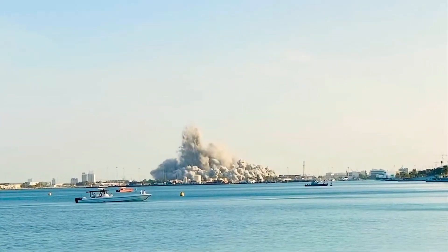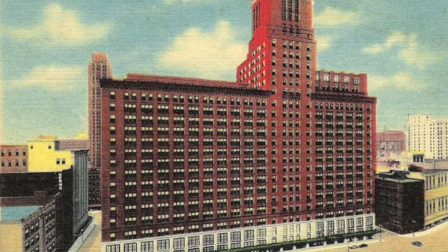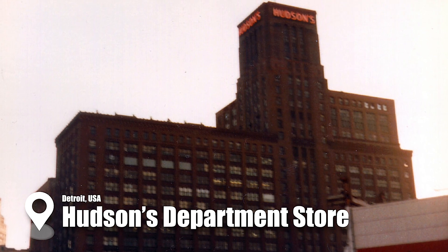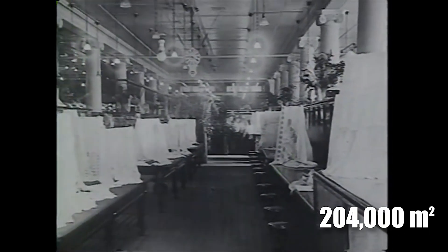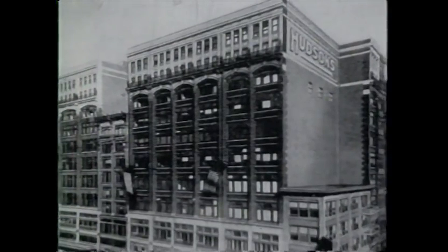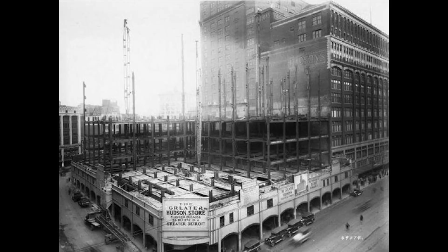Next is the iconic demolition of Hudson's Department Store in Detroit, a landmark that once dominated the city's skyline. For decades it was the tallest department store in the world, rising over 20 stories and housing 204,000 square meters of retail and office space. It symbolized Detroit's golden era, with more than 200 apartments and a massive flagpole that crowned the building.